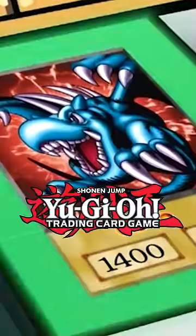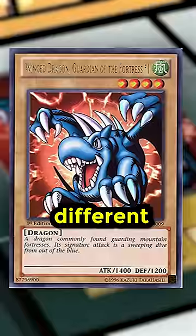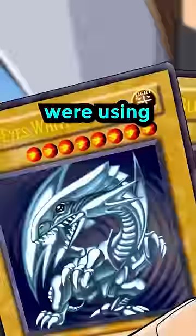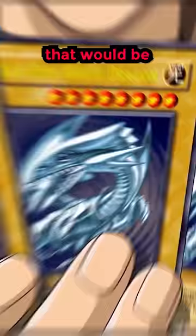Did you ever wonder why Yu-Gi-Oh cards in the anime look so much different than they do in real life? It's actually because of the FCC laws that heavily restrict advertising in children's TV shows in America. If the characters were using what looked like real-life Yu-Gi-Oh cards on screen, that would be considered product placement.